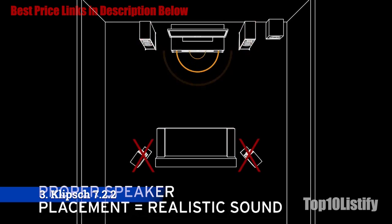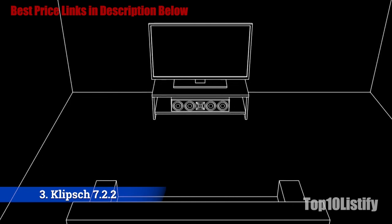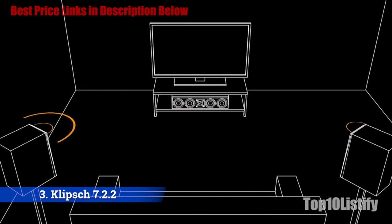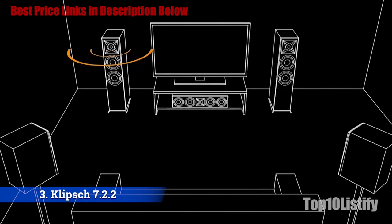Though most AV receivers today come Dolby Atmos-enabled, many consumers never add Dolby Atmos speakers — sort of like living on a sailboat and never buying sails. So we purposely came up with an awesome yet relatively affordable home theater that truly delivers on all fronts: left, right, center, sides, rear, below, and now, with Dolby Atmos, in the air above too.